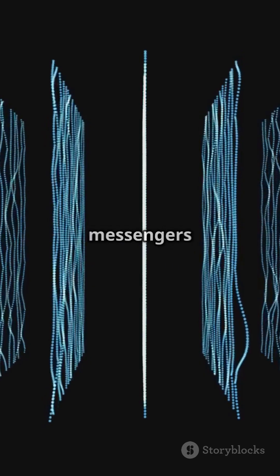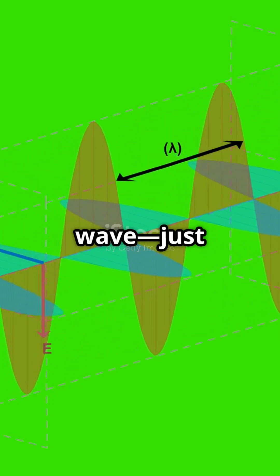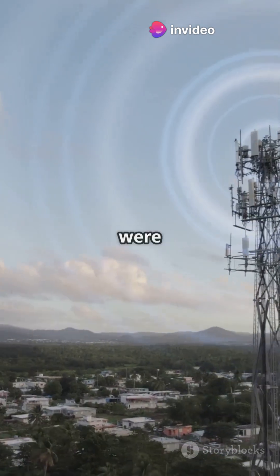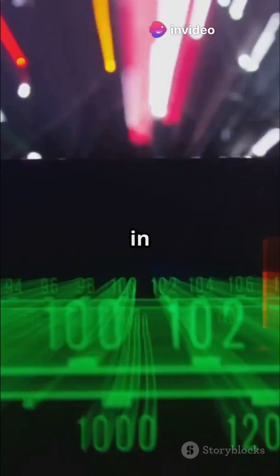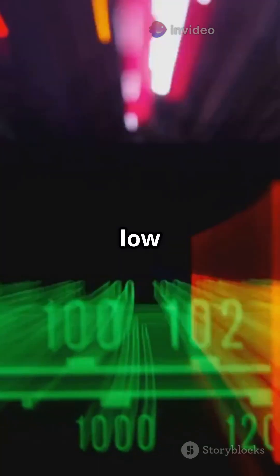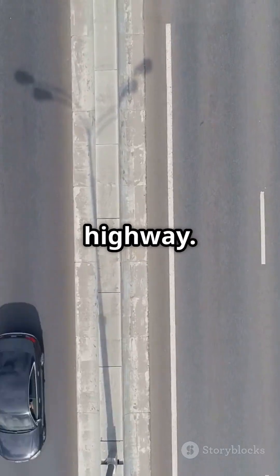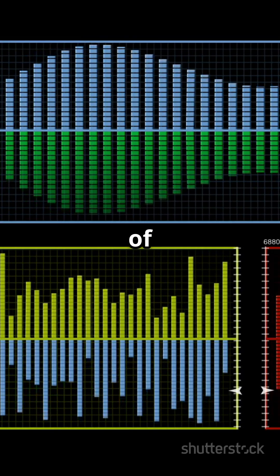Radio waves are like invisible messengers that travel through the air. They're a kind of electromagnetic wave, just like light but with longer wavelengths we can't see. Radio waves were discovered in the late 1800s and they come in many different frequencies, from really low to super high. Think of them like different lanes on a giant invisible highway — each lane carries its own kind of information.